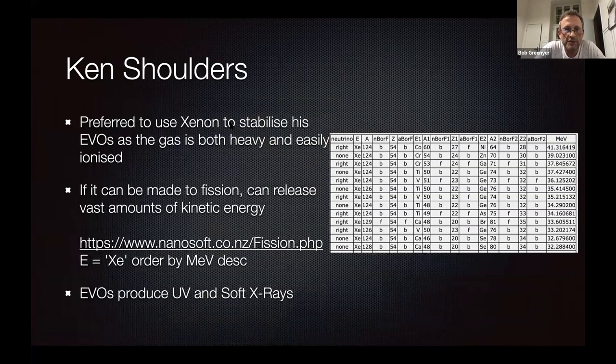Ken Shoulders preferred to use xenon to stabilize his EVOs, as xenon is both heavy and easily ionized. It also has a lot of D and F shell orbital electrons that can be captured. It can be made to fission and can release vast amounts of kinetic energy — 41.3 mega electron volts for one fissioning atom. And then you also have an unstable isotope which is a double beta decay, which could do inverse beta decay.